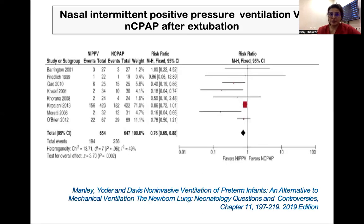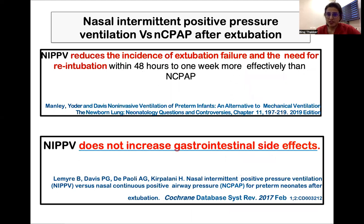Let's look at the evidence. This is a meta-analysis where they have compared nasal intermittent positive pressure ventilation versus nasal CPAP. This is the line of null effect, and here we can see that this favors NIPPV. That means NIPPV reduces the incidence of extubation failure and need for re-intubation within 48 hours to one week more effectively than nasal CPAP.